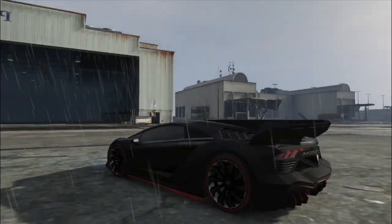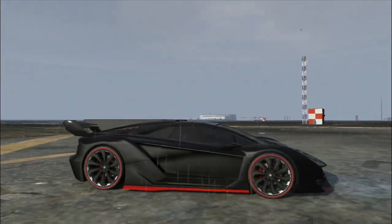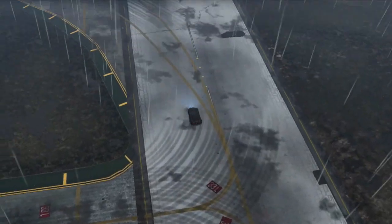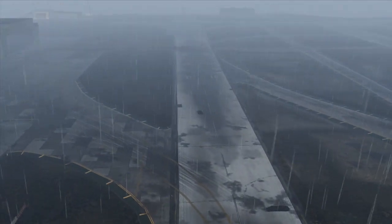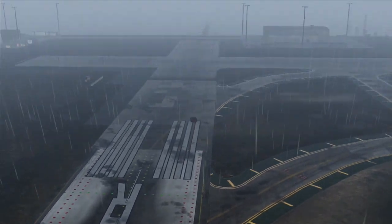Which honestly surprises me. With its high acceleration and four-wheel drive, I thought this car would be a beast around the corners. However, it's still the best looking car in the game, and the fastest in a straight line.